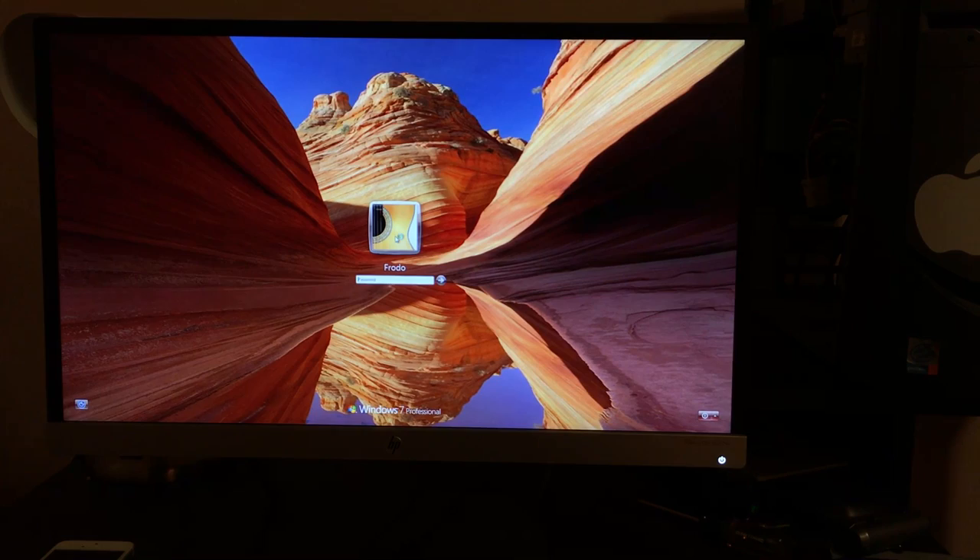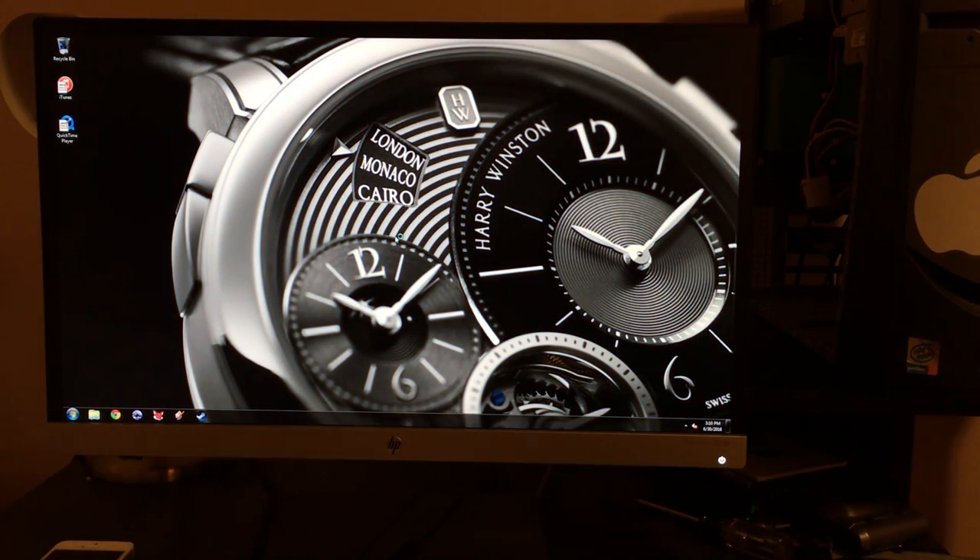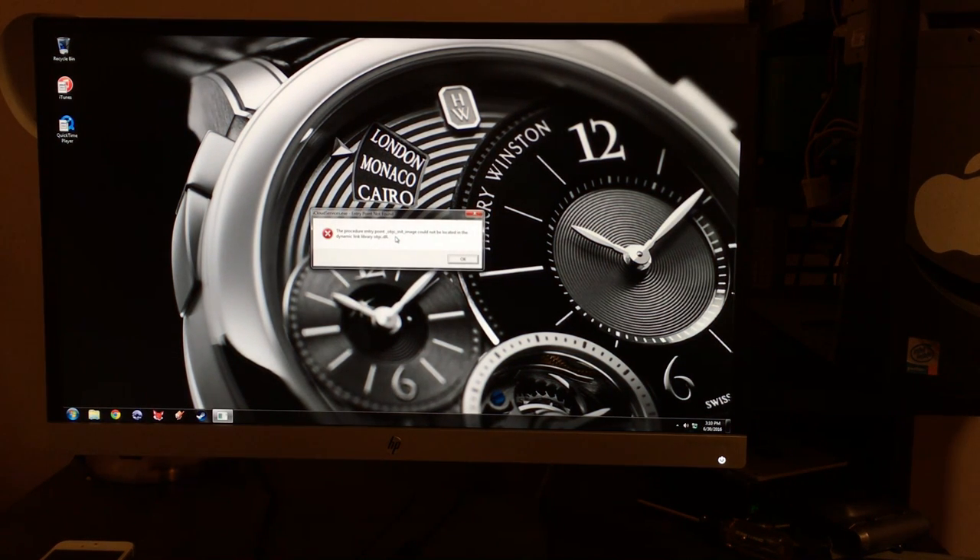So now let's log in and see what we've got. Welcome everyone to the first computer. It's not really my first computer — I built my first computer from scrap parts — but it's the first actual branded computer that I ever owned and I put a lot of work into it. So here we go.